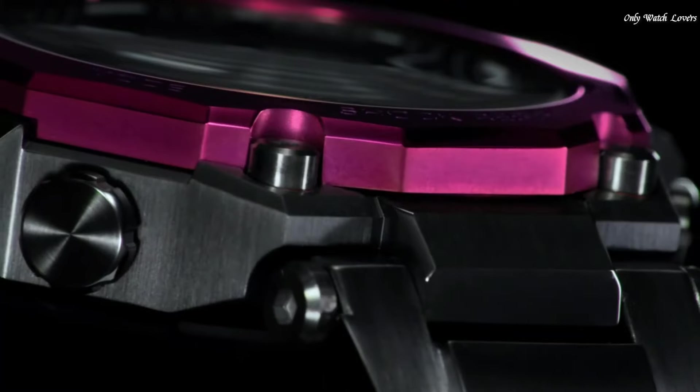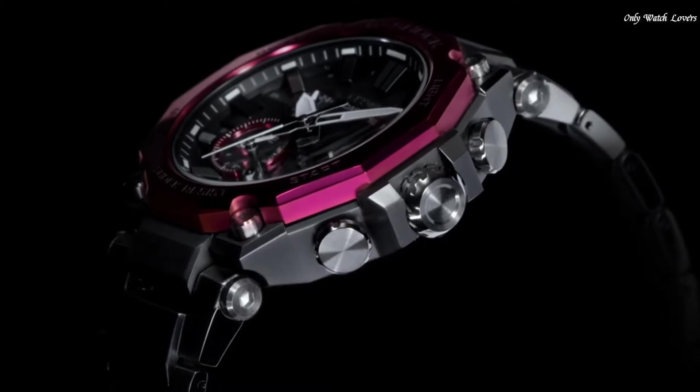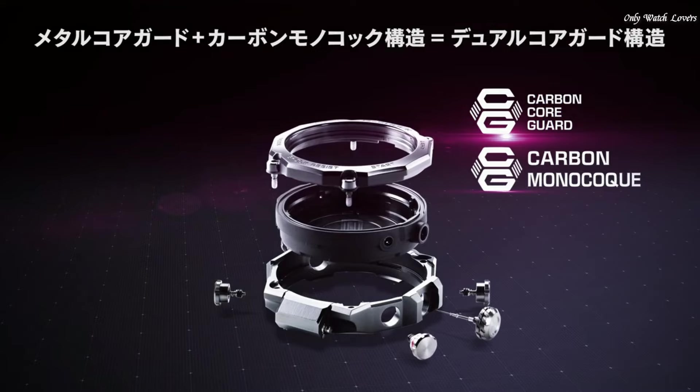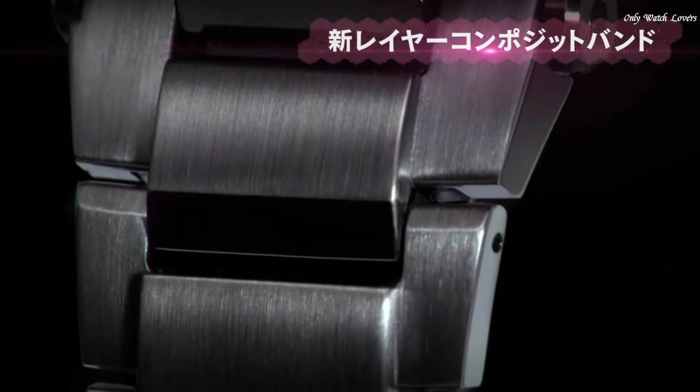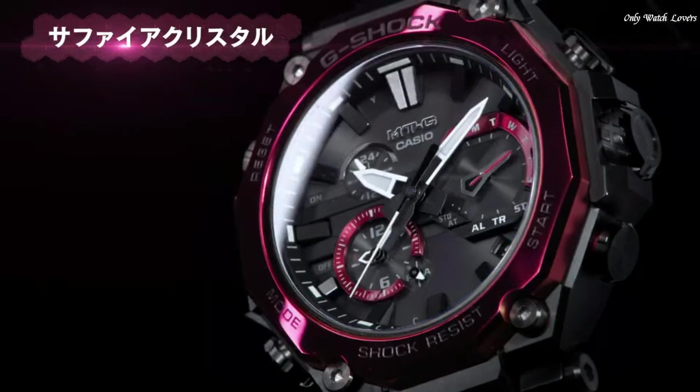The dial of this Casio watch is black. Display type: Analog. This timepiece has sapphire anti-reflection coating glass. Composite band, band color black, water resistance 200 meters.